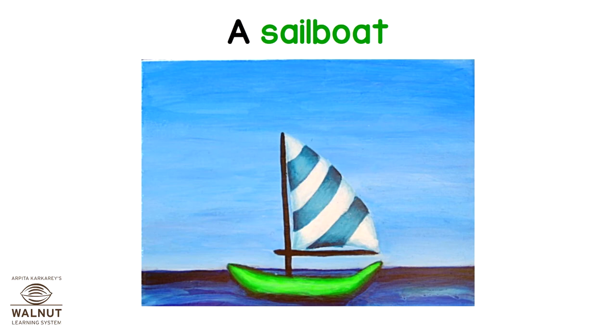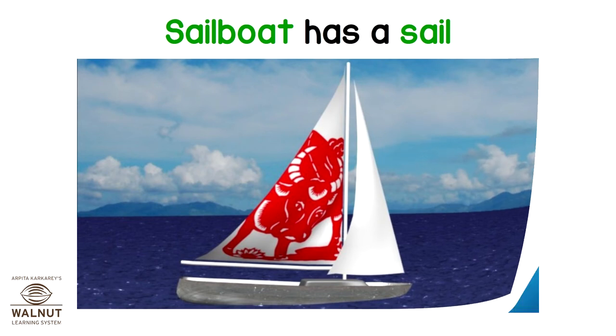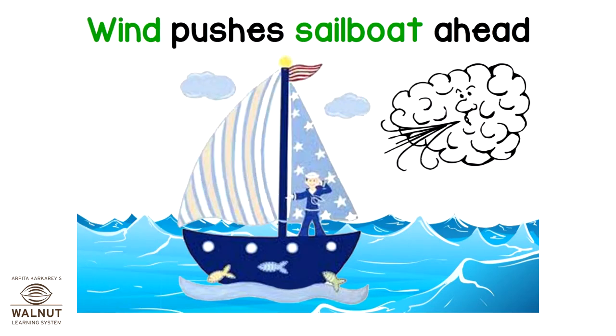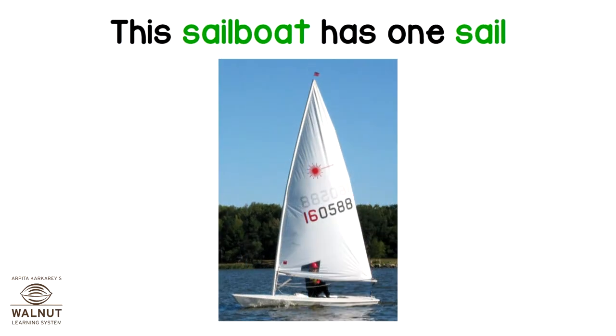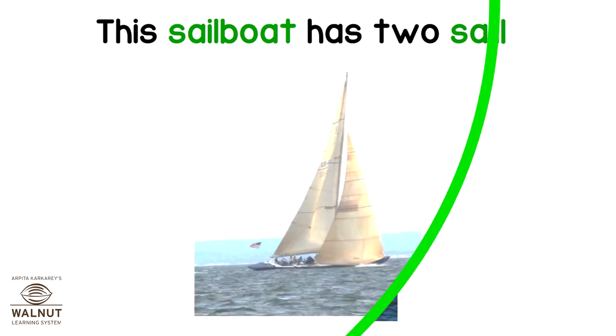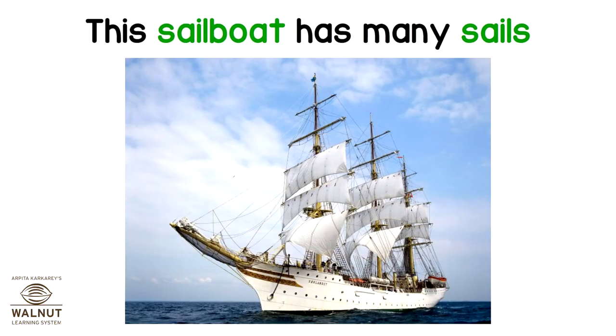A sailboat. A sailboat has a sail. Wind pushes the sailboat ahead. This sailboat has one sail. This sailboat has two sails. This sailboat has many sails.